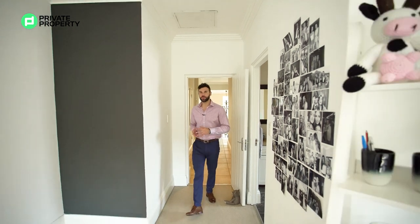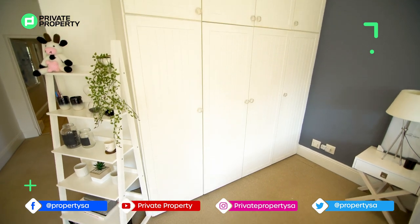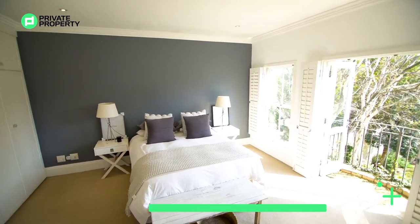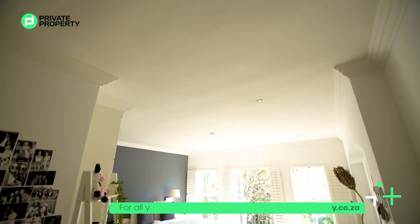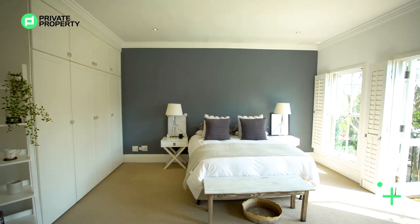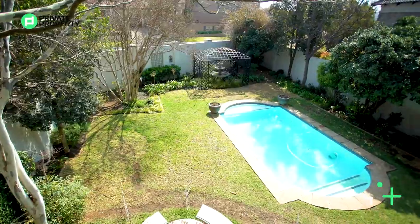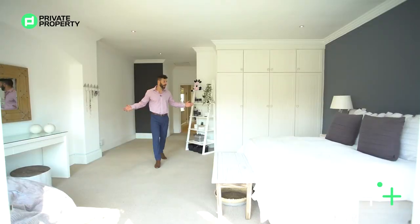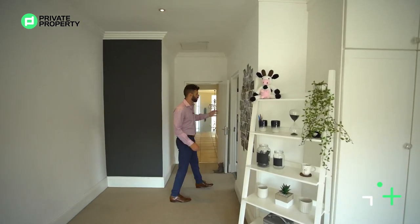Coming into the second of the three bedrooms upstairs — this one is much larger. Again, ensuite bathroom, and look at all the space within this bedroom. Plenty of cupboard storage, and this massive wall behind me that you can do with as you will. You can see how easily this king bed fits in. Plenty of down lighting. The flooring — I believe it's flax carpeting — is really nicely done. You've got your plantation shutters and doors that open outwards onto this Shakespearean balcony, a cute little balcony looking out onto the grounds and that stunning blue pool. The windows here open upwards so you can get some air and breeze in.